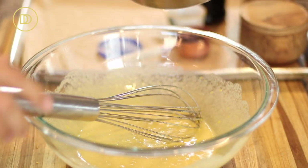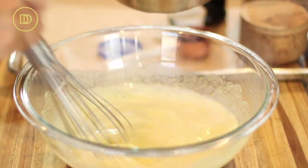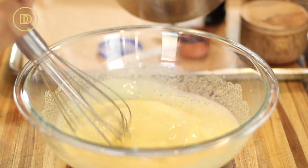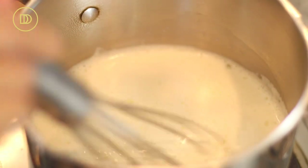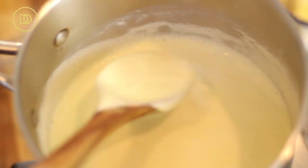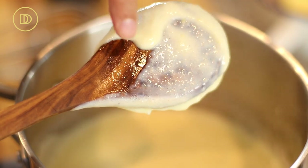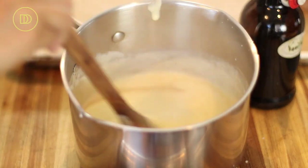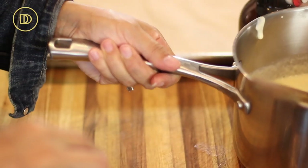Once the milk becomes steaming hot, pour some of it into your egg custard mixture to begin tempering it. Tempering just means bringing up the temperature so that when the egg mixture goes into the milk, it doesn't turn into scrambled eggs. Now add it all back into the pot and continue stirring over medium-low heat until it begins to thicken. The second it starts to boil, take it off the heat — you want it to coat the back of a spoon. Stir in the vanilla extract and set the custard aside.